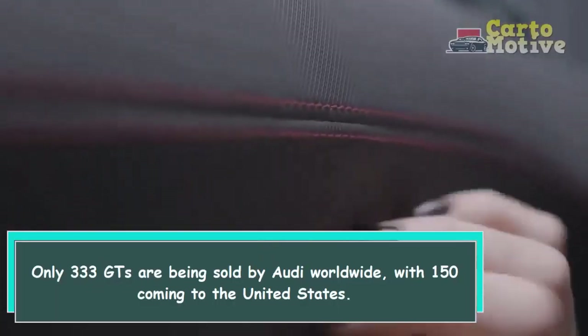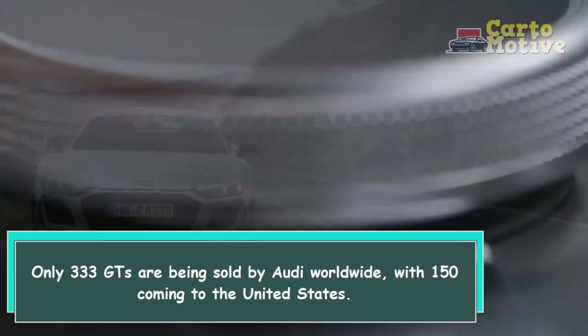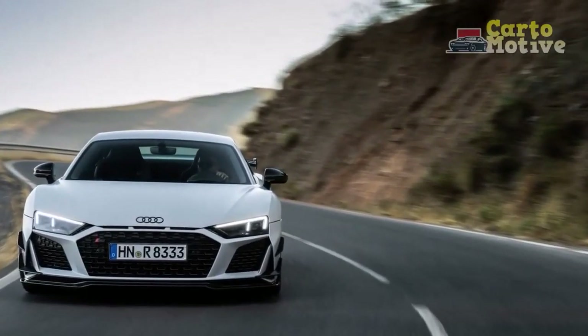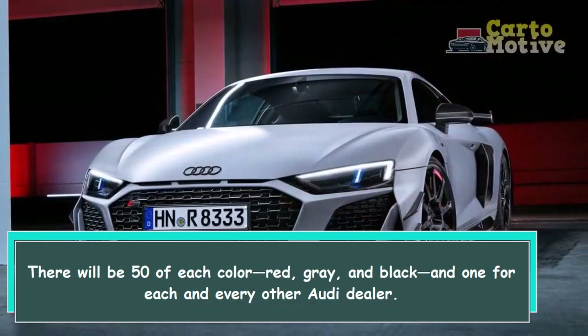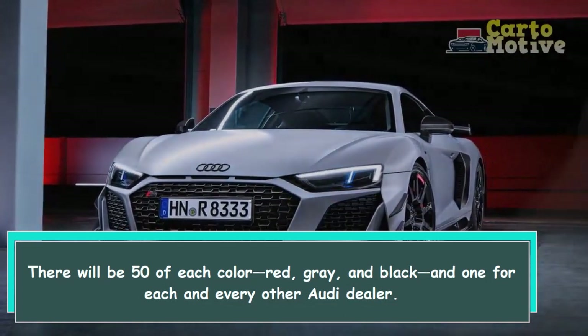Only 333 GTs are being sold by Audi worldwide, with 150 coming to the United States. There will be 50 of each color — red, gray, and black — and one for each and every other Audi dealer.